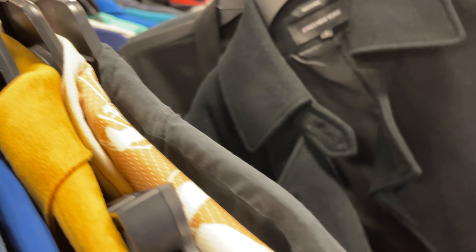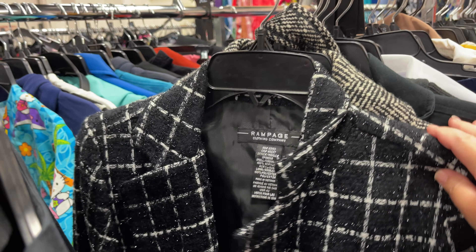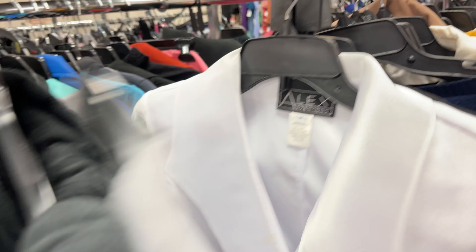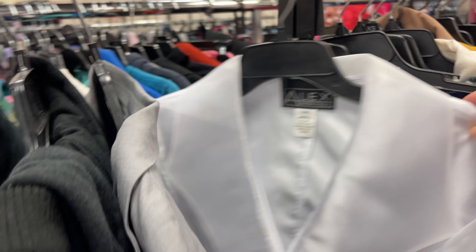Wow, that's a nice pea coat, but Jones New York isn't a super great brand for me to sell, and they want $15, so I'm not going to get that. Oh, I love selling Alex Evenings, but again, $12 — so I'm not going to pay $12 for it.